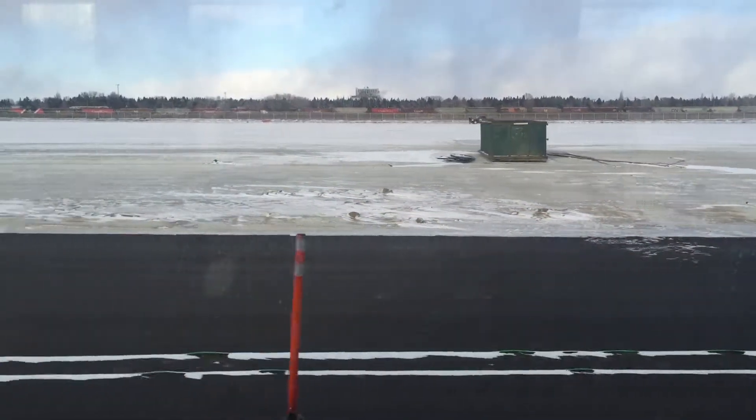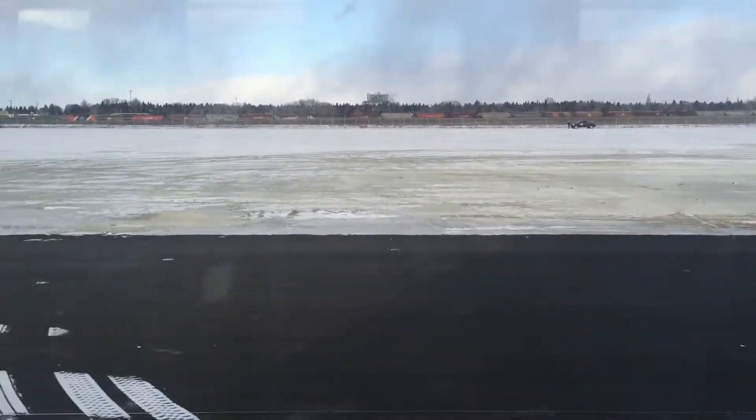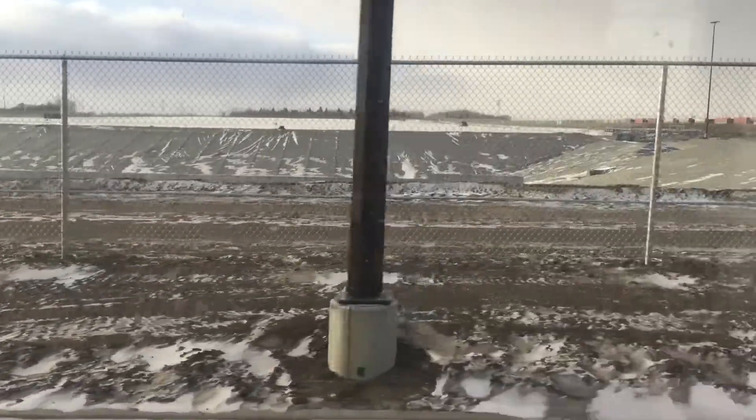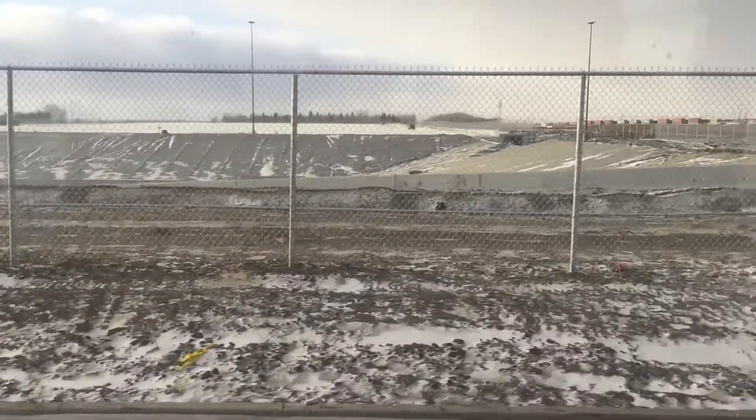The snow management facility — which we don't see but where we're going to be taking our snow that we remove off streets — has a number of steps in place to make sure that when it returns back to the river it's cleaned out and the oil and the salt and all that is separated out.